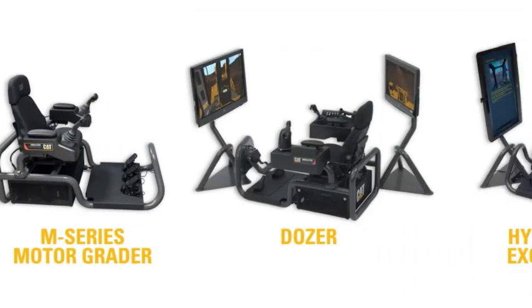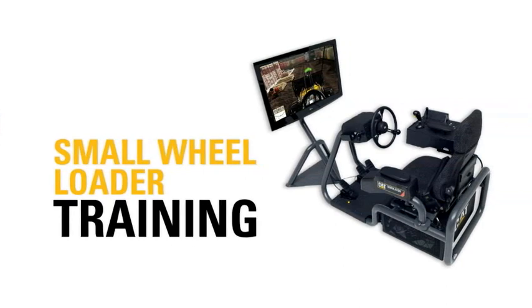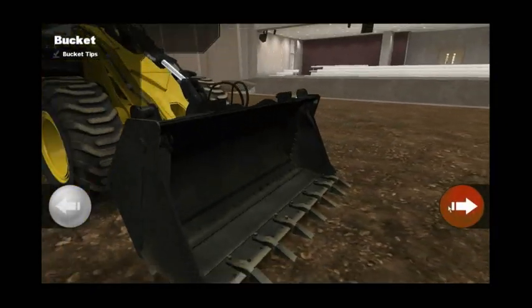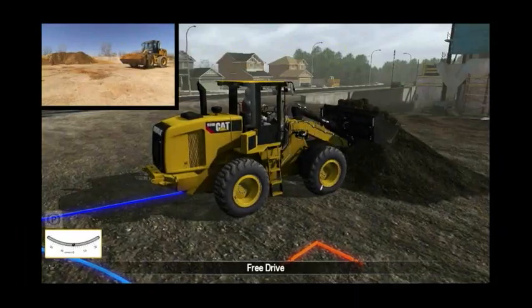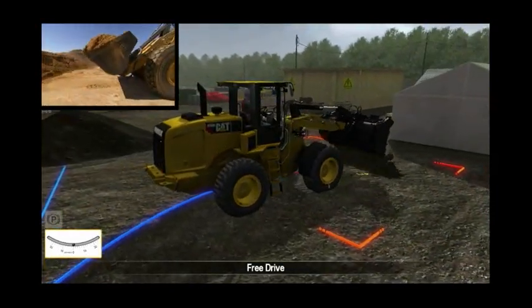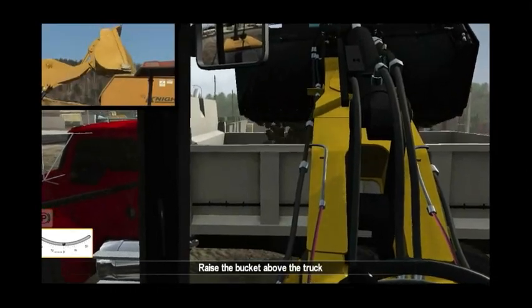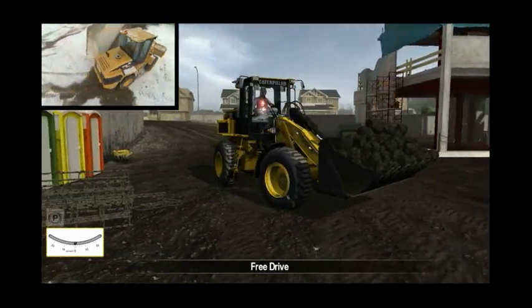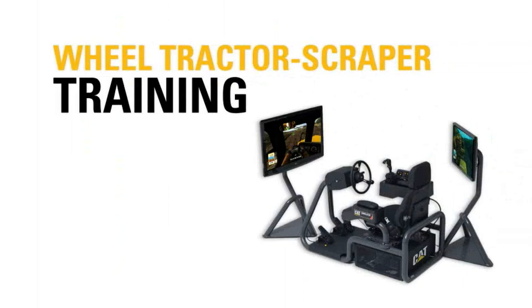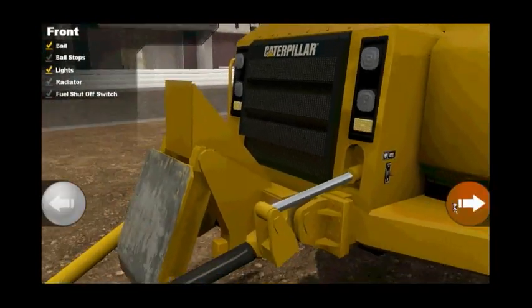CAT simulators are available for several different machine models. The small wheel loader simulator system features 12 training exercises, including our exclusive machine walk-around and open training modules. The wheel tractor scraper simulator system features 8 training exercises, including our exclusive machine walk-around and open training modules.